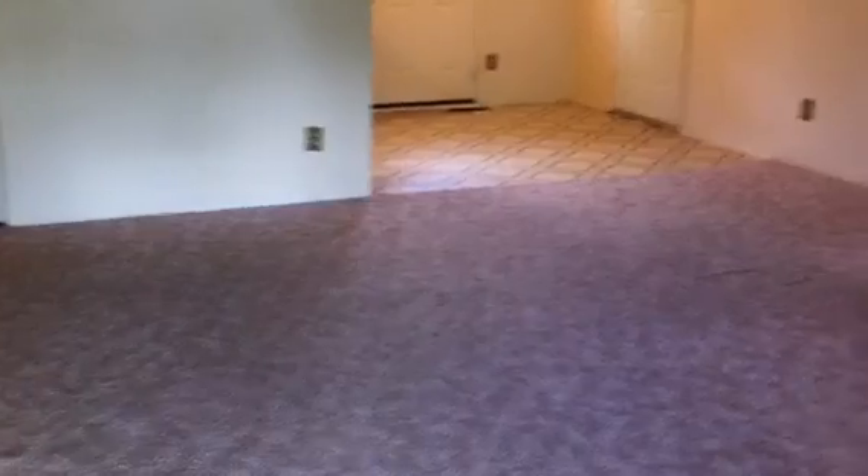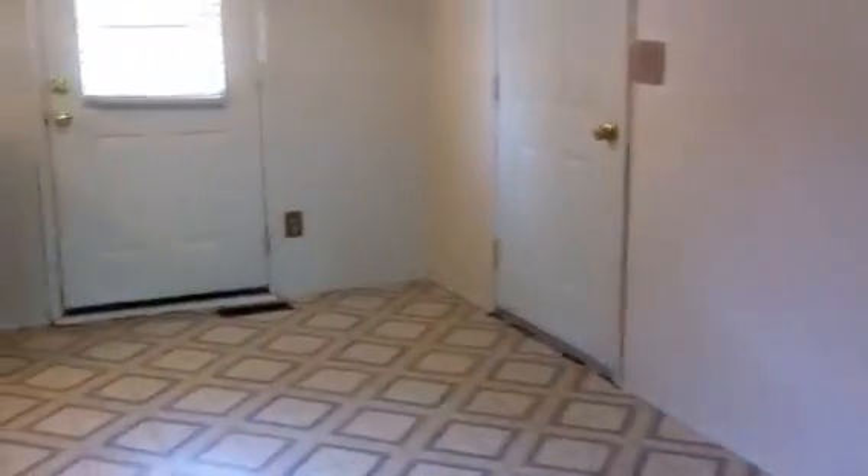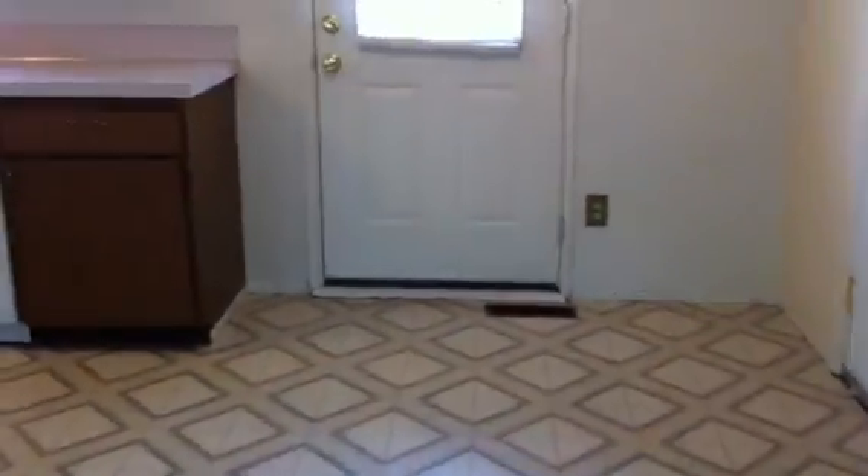Walking into the living room, which is carpeted and has been painted. There's a nice big front window that looks out to the front yard, and it goes into a small dining area.